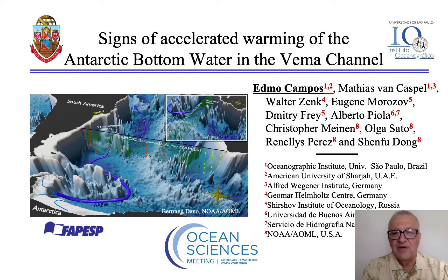My name is Edimo Campos from Brazil, and I'm here representing a group of scientists from different institutions around the world, some of them in this audience today. In this presentation I will be showing you results we published recently in GRL, showing or confirming that the temperature in the South Atlantic, or the Antarctic bottom water in the South Atlantic, is not only increasing but possibly increasing with an accelerated rate in the past few decades.